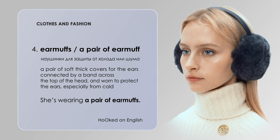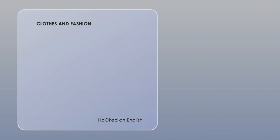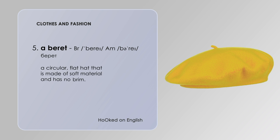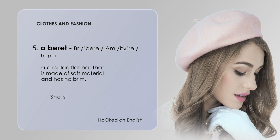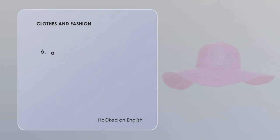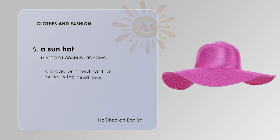A beret — British pronunciation: 'berry', whereas American people say 'beret'. A beret is a circular, flat hat made of soft material and has no brim. She is wearing a beret.